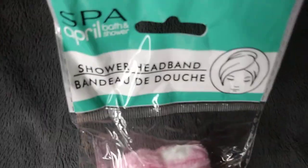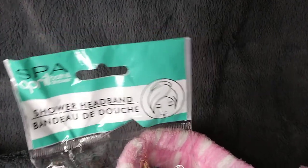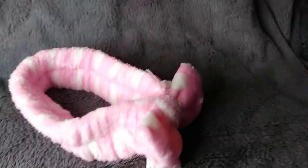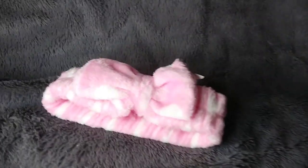I got this shower headband — let me take it out and show it to you. That is so cute, right? I would put this on to put my makeup on and take my makeup off. They're showing it as a shower headband and it looks like it's a wrap, but that's not what's in the package. I think this is more to put your makeup on or take it off.